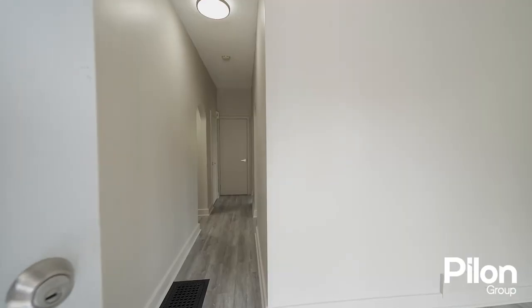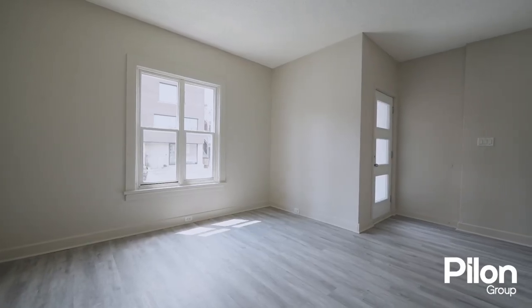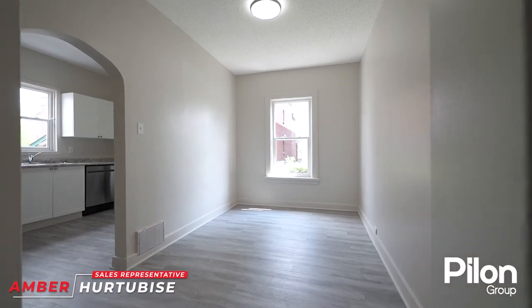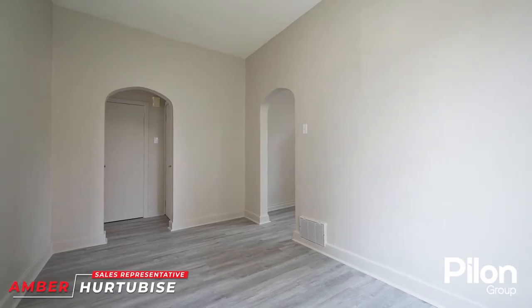Hi, I'm Amber from the Pilon Group and I'm here at our fantastic new listing at 129 Concord Street South. Let's go have a look. Thank you.